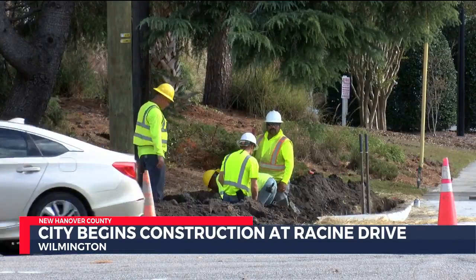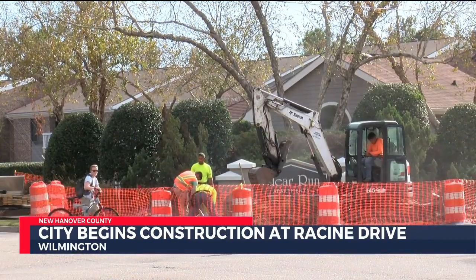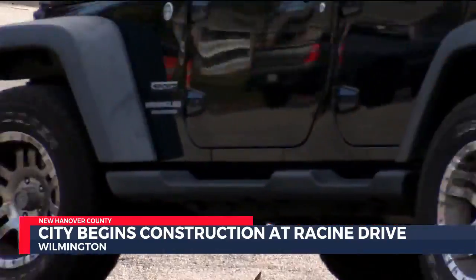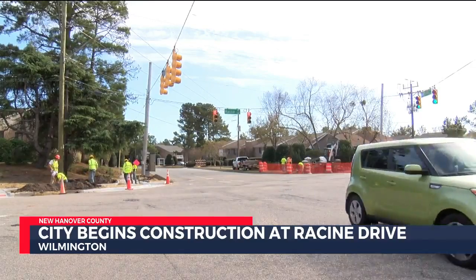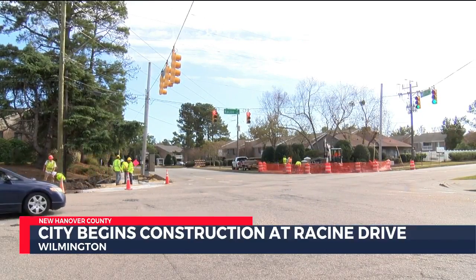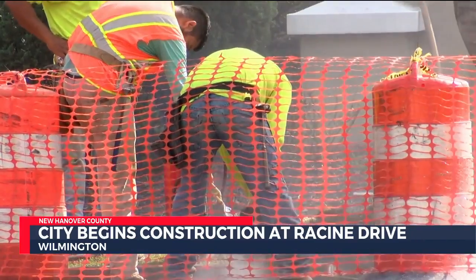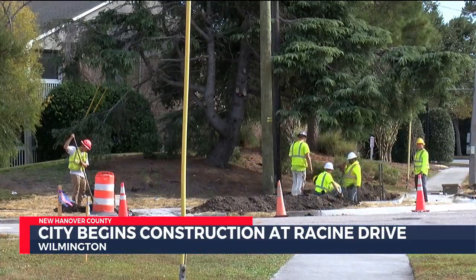A right turn lane is being added on Racine Drive, constructing new curb ramps and sidewalks, adding signalized pedestrian crossings and adding a pedestrian refuge concrete island on the northwest corner. Once complete, the $620,000 project is expected to help reduce traffic congestion and increase pedestrian safety in the area.